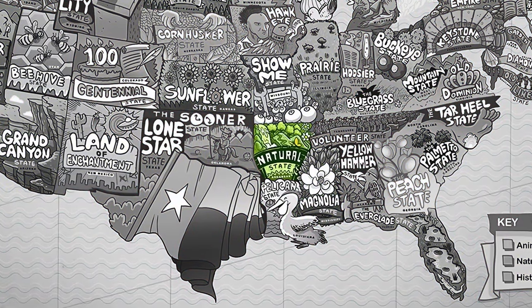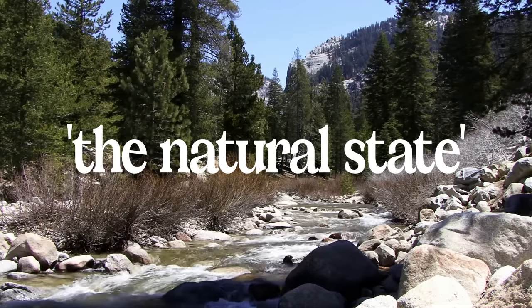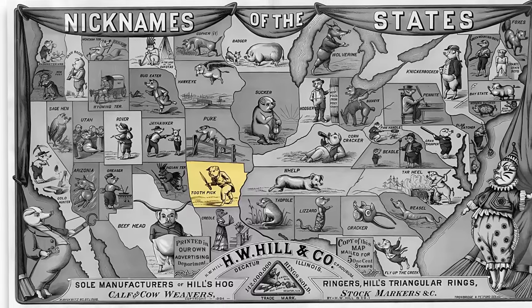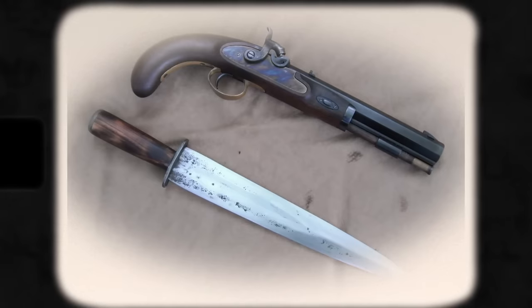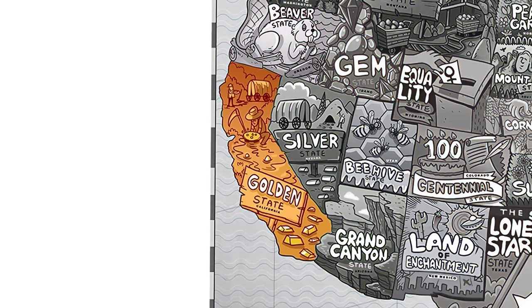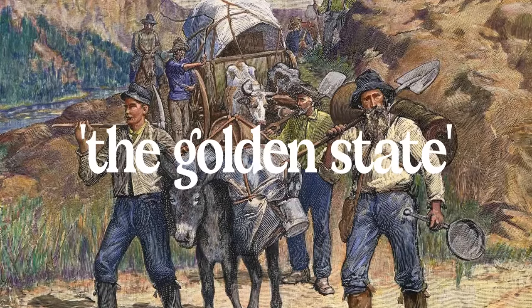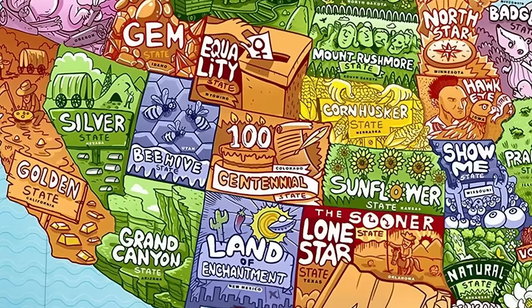Arkansas's nickname is the Natural State, referring to its geography — mountains, forests, rivers, and farmland. The old nickname of the Toothpick State refers to the early custom of men carrying large belt knives or daggers as a complement to their firearm. California's nickname is still the Golden State, because of its long history with the gold rush that led to the settlement of the region and snowballed into making California what it is today.